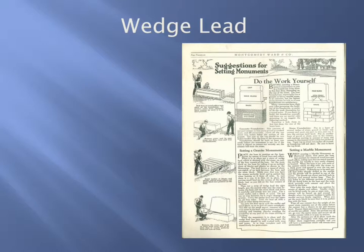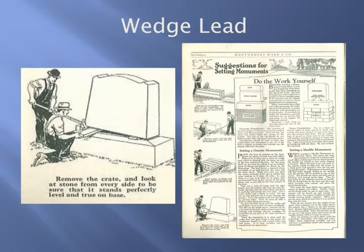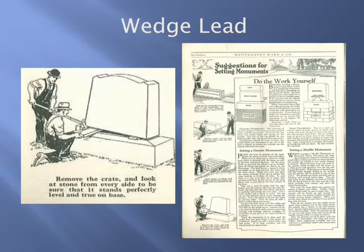We have here an ad that talks about wedge lead being available among other monument setting materials. This article — similar to one found in the Monumental News — came from a Montgomery Ward mail order catalog for headstones and grave markers, clearly targeted towards the do-it-yourselfer, giving full instructions for setting the monument ordered through the mail. For granite monuments, they recommend the use of wedge lead placed down along the base: the process was to place wedge lead shims at the four corners as you were placing the die, and then after it was in place, to go around the outside and tamp wedge lead in around that joint.